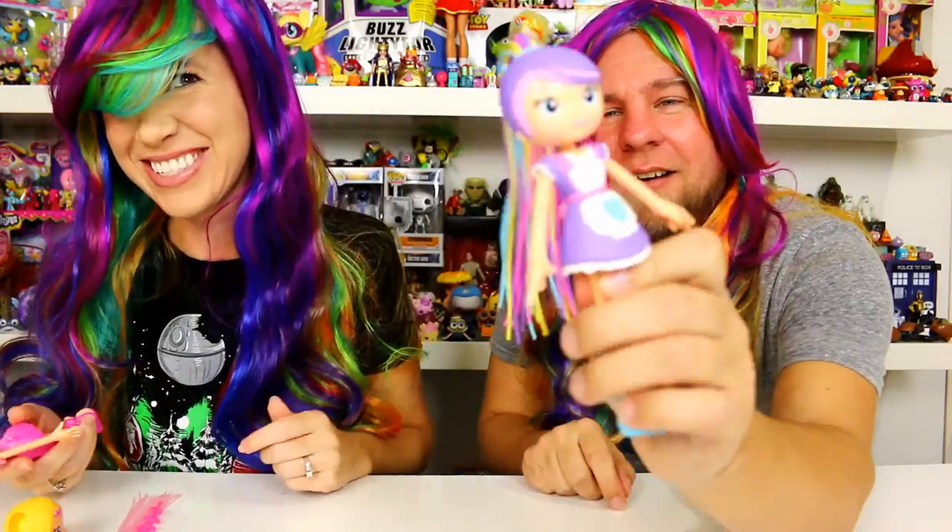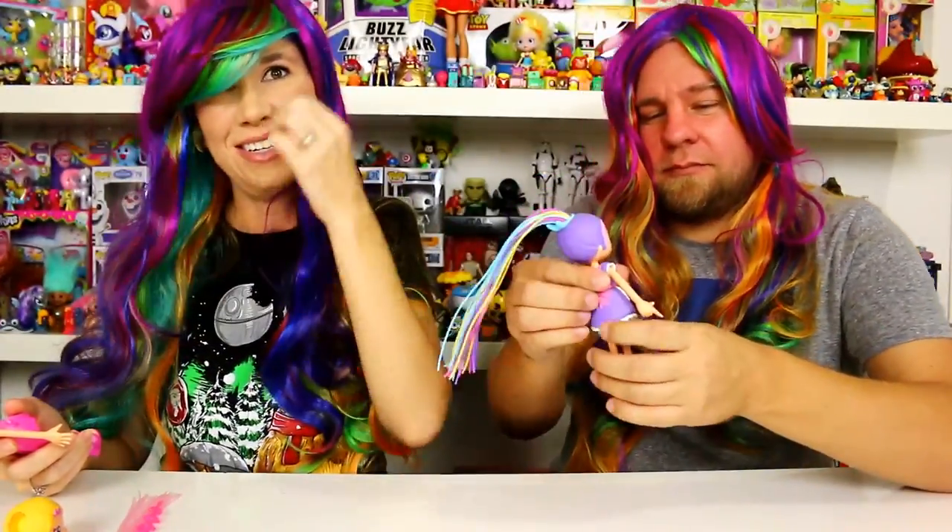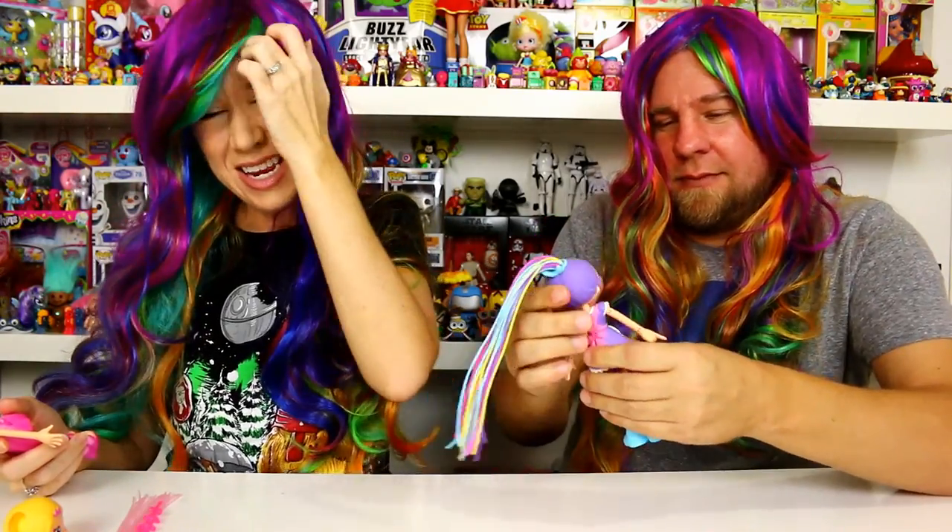They try on the wigs and hair accessories while setting up. Holly notices her bangs aren't quite right — she thinks she needs the side-swept bangs. The wig keeps sticking to her lip gloss. Michael jokes he wants to wear the wig every day to avoid doing his hair. They get their Betty Spaghetti dolls out, each preparing to do their own hair design.